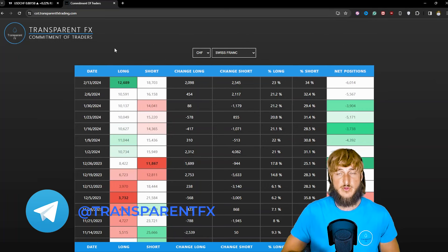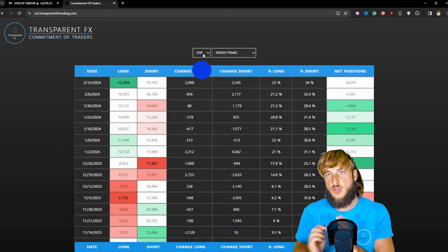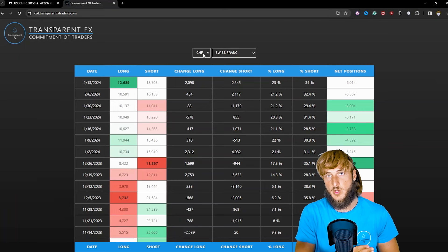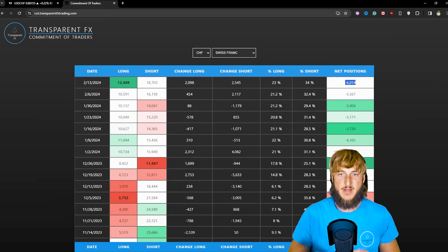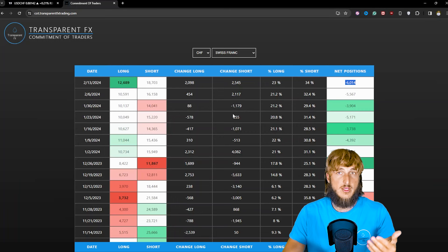Make sure that you join my free Telegram channel, which you find both in description and here on the screen, so you never miss new updates. Continuing with the analysis, let's go and check the data precisely for the CHF. The first thing to keep in mind is that this is actually CHF/USD, because all currencies on the spot are traded against the USD. So the data that we're seeing is the data for CHF/USD. But since we are interested in USD/CHF, we simply have to invert it. And what we can read here is that with the last reports, we have gone from minus 3.9k net positions down to minus 6k net positions, showing how institutions have now moved to the bearish side for the CHF, meaning to the bullish side for USD/CHF, because institutions shorting the CHF means that they are longing USD/CHF.